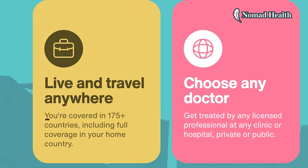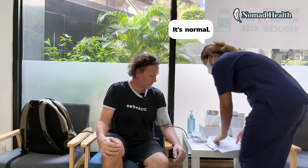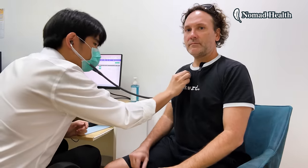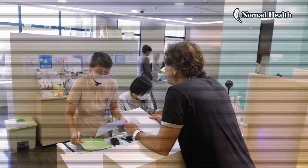First, it covers you in over 175 countries around the world. We live in Thailand but want to travel, and wanted a plan that covers us no matter where we go. Number two: it's a full health plan covering both routine and preventative health care. So if I want checkups like the comprehensive health check I did last year, that's totally covered.